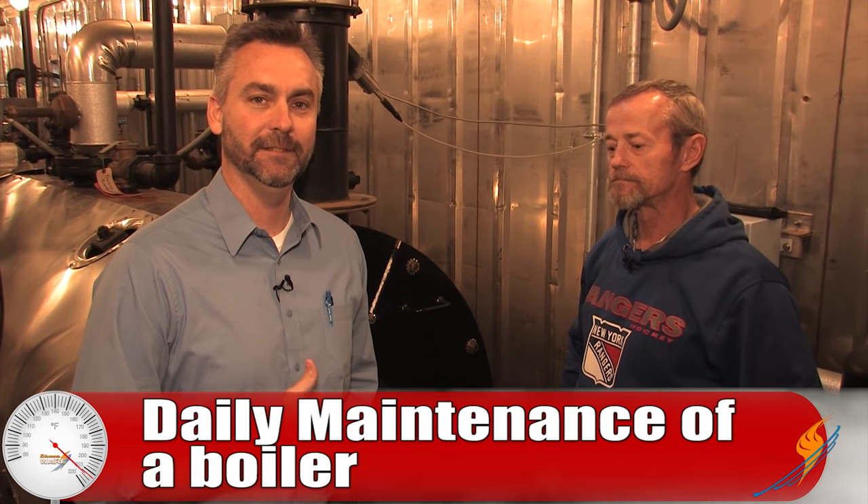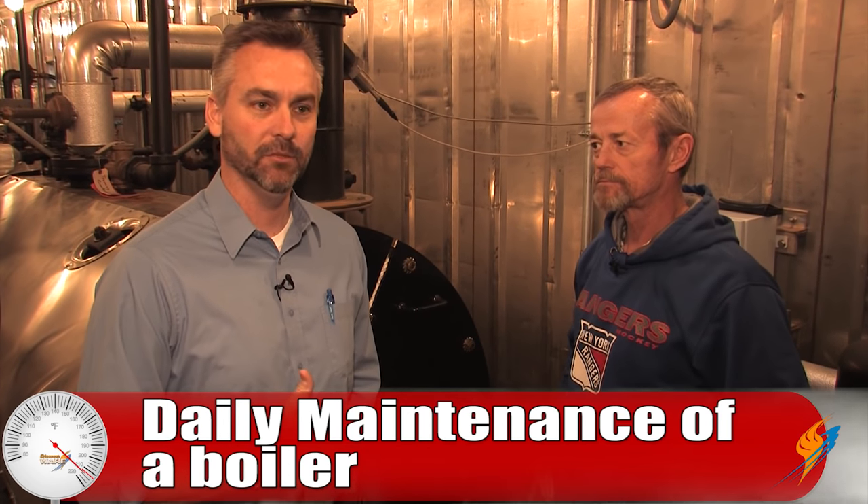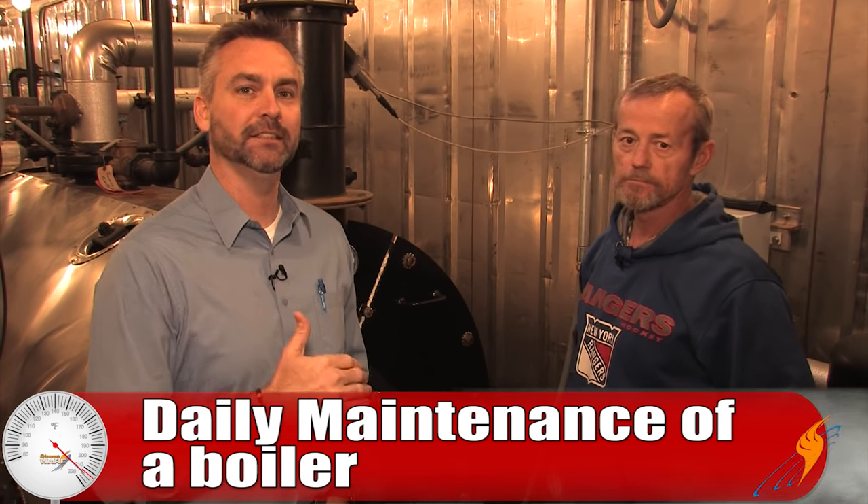What we're talking about today is daily maintenance of the boiler and taking care of the boiler. We thought we'd go through a checklist of things that you could do on a daily basis. So, Michael, the first thing I believe that we would do is look a little bit about the blowdowns.